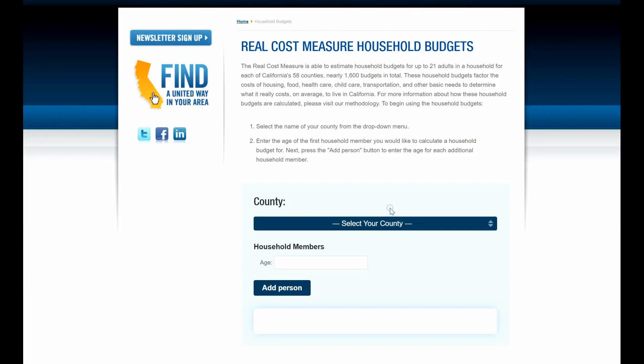Hey guys, it's Ginny Silver. With the end of pandemic-related unemployment benefits, I know that many of you are trying to reevaluate your cost of living. You're trying to figure out how you can save money, how you can maximize the earnings or the money that you do have to really get the most out of it.